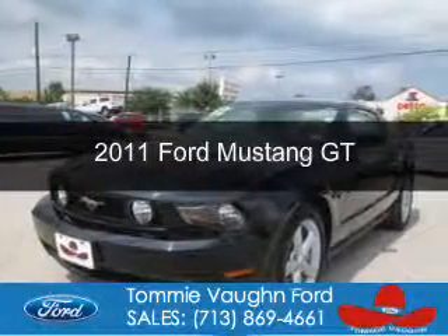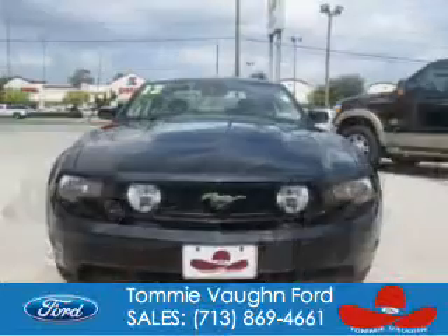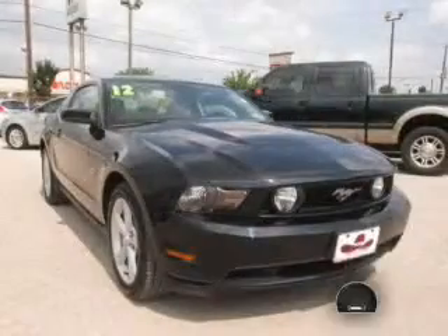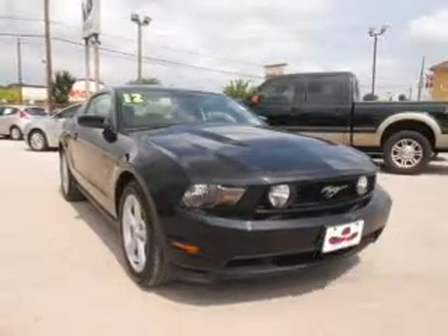This is a used 2011 Ford Mustang, powered by rear-wheel drive, a 5-liter 8-cylinder engine, and a 6-speed manual transmission. With fewer than 6,000 miles, this vehicle is like new.